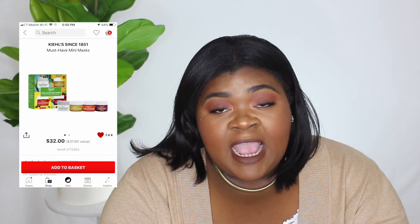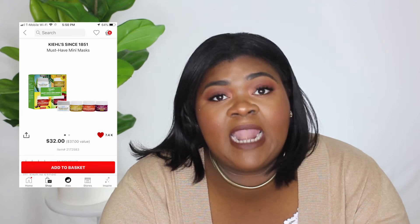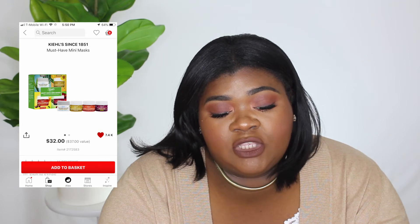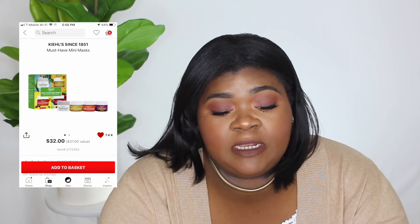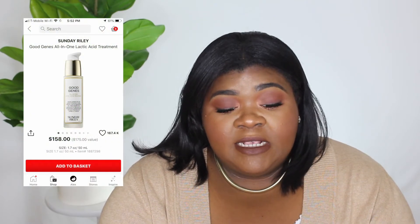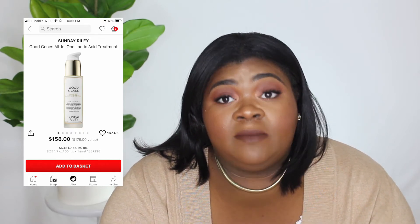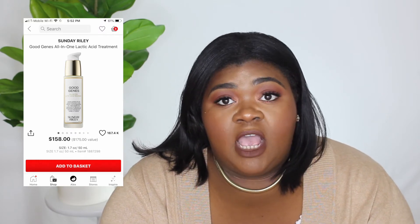The next kit I want to get is the Kiehl's Must Have Mini Mask set. It's $32, I have never tried anything from Kiehl's, and I love masks, so I thought this would be a good thing to pick up — plus you get that 20 or 15% off. Next on my list is the Sunday Riley Good Jeans. I really like this and I think I missed it from my skincare routine, so I'm going to incorporate it. I want the 1.7 ounce, which is $158.